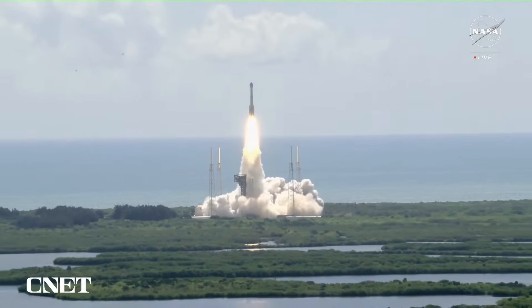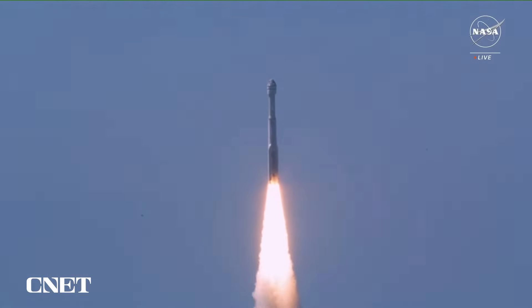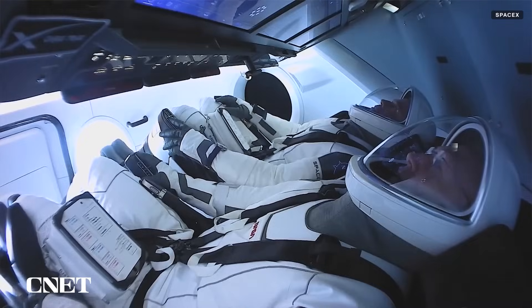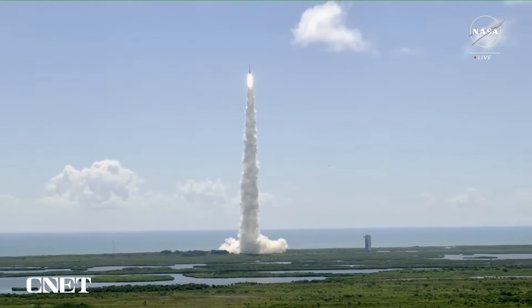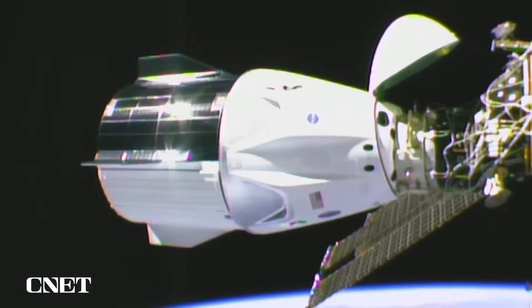Boeing just launched its Starliner spacecraft with human passengers for the first time. The spacecraft is designed to take people and cargo to and from low Earth orbit, including trips to the International Space Station. However, Boeing's not alone in that goal — it's got some competition from SpaceX with its Crew Dragon capsule. Here's everything you need to know about the launch of Boeing's reusable space pod, how it compares to the one made by SpaceX, and why it matters.